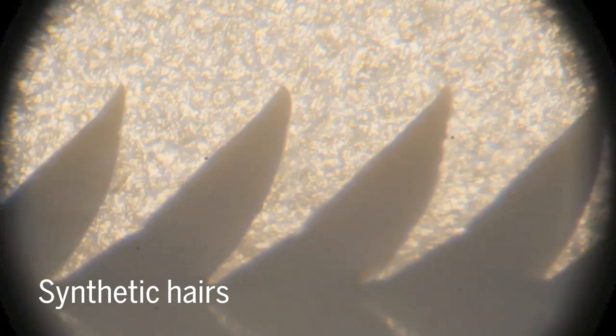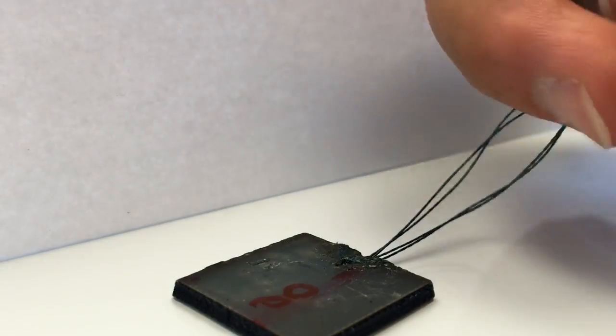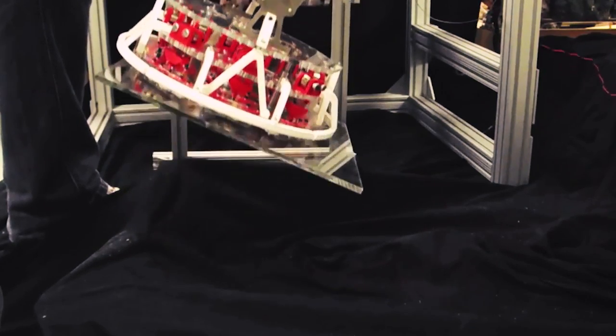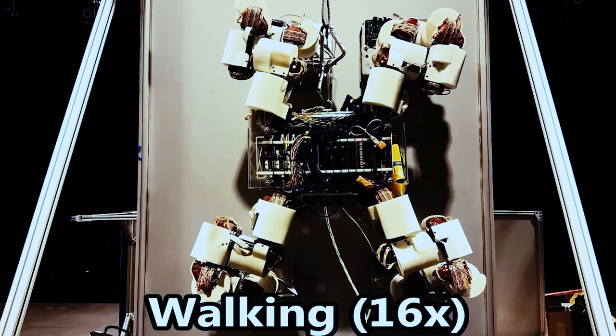Scientists try to mimic this technique by creating tiny wedges that act similarly to these hairs. Forces that smoosh the wedges into a surface create grip, while tangential forces peel the material away. By adding this material to robotic contraptions, scientists could pick up and release objects remotely, and even direct a robot to walk across a wall.